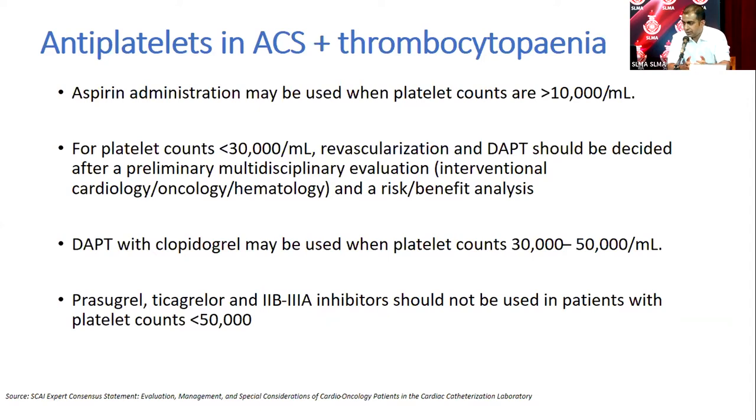Regarding antiplatelets: we have the luxury here of knowing the baseline platelet count of 38,000. When a STEMI patient arrives, platelet levels are often unknown, and treatment must prioritize the life-threatening problem. Aspirin definitely must be given. There is reasonable evidence that aspirin can be given as a loading or maintenance dose if the platelet count is above 10,000. In this patient, aspirin is clearly indicated.